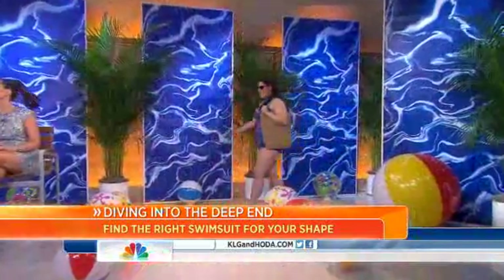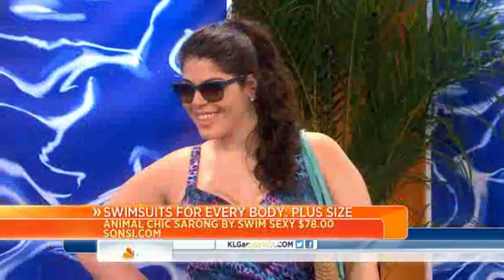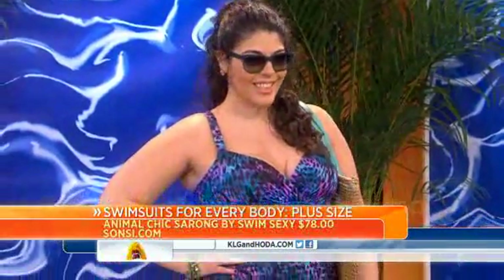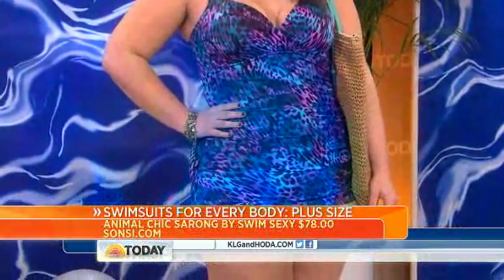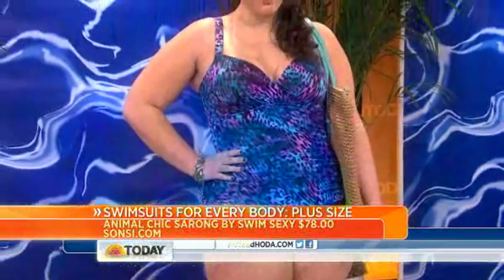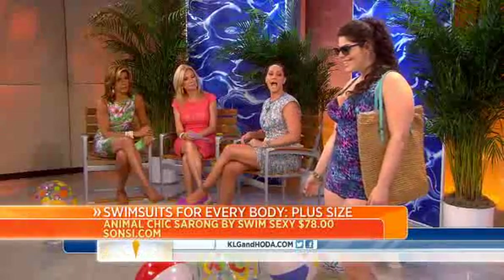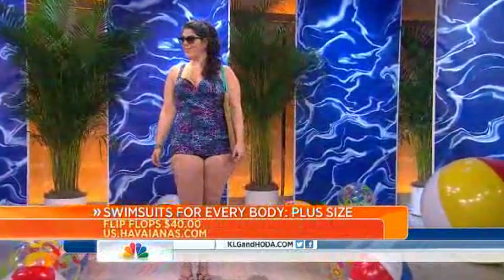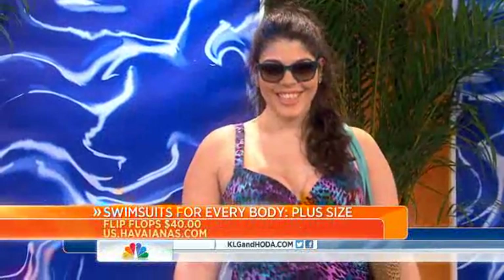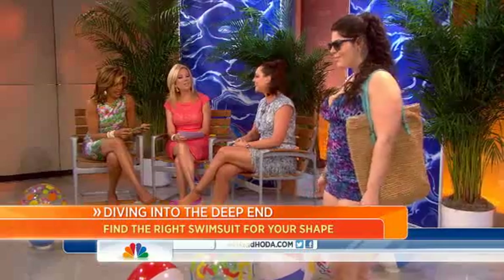Next up is the plus-sized woman modeling for us — Anuala. She is in a Swim Sexy suit from plus-size mecca Sansi.com, really just proving that the one-piece doesn't have to be boring. Great flattering print, a little bit of coverage in the front, and she has a little cleavage, which she loves. This was about $75 on their website, Sansi.com.